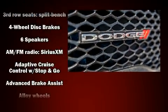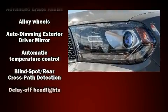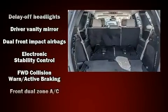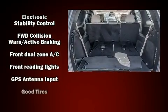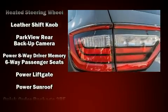Third row seats provide an even greater maximum passenger capacity. Dodge also prioritized safety and security with features such as dual front impact airbags, head curtain airbags, and traction control.